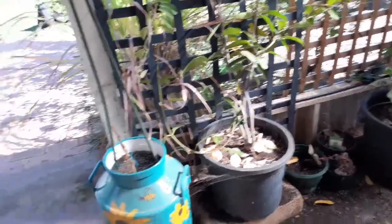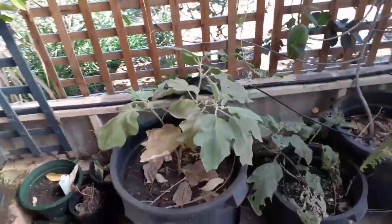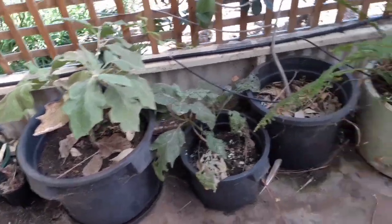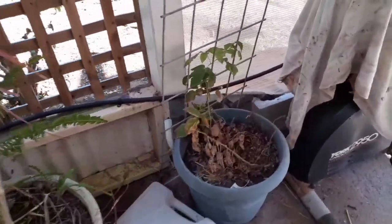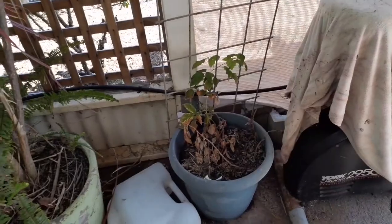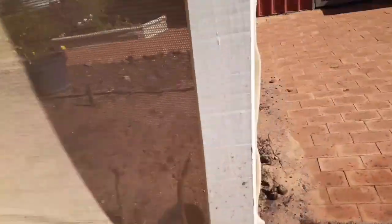Everything's looking a bit sad. I need to get those eggplant ones happening. My raspberry — I'm not sure if I need to just move that a bit out into the sun. If anyone's got any ideas, let me know.